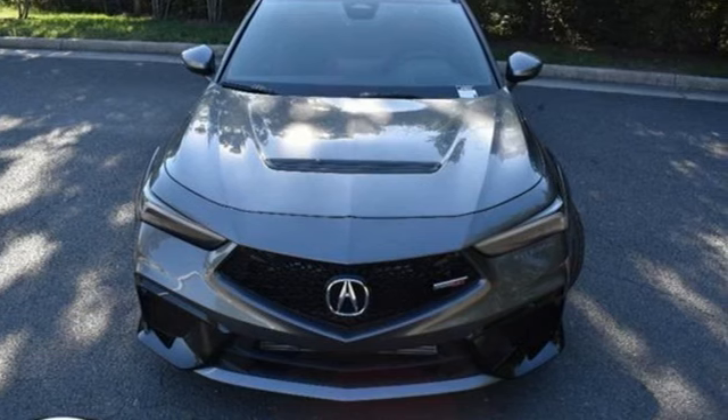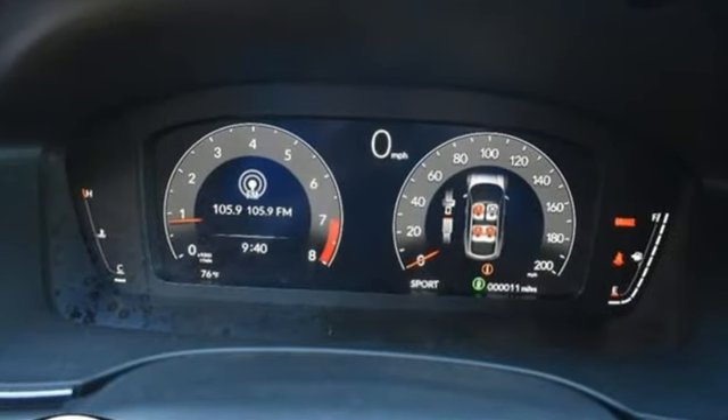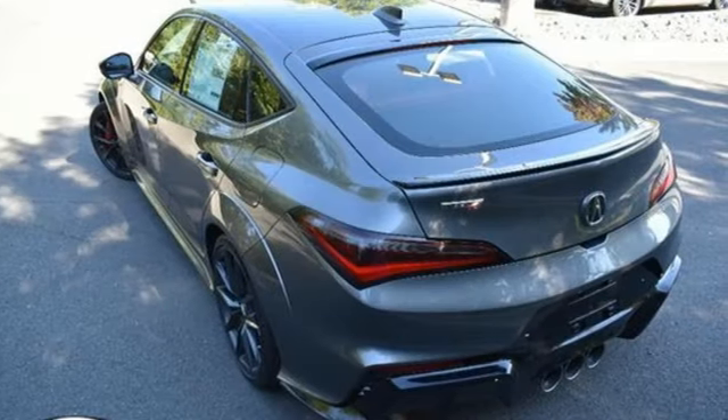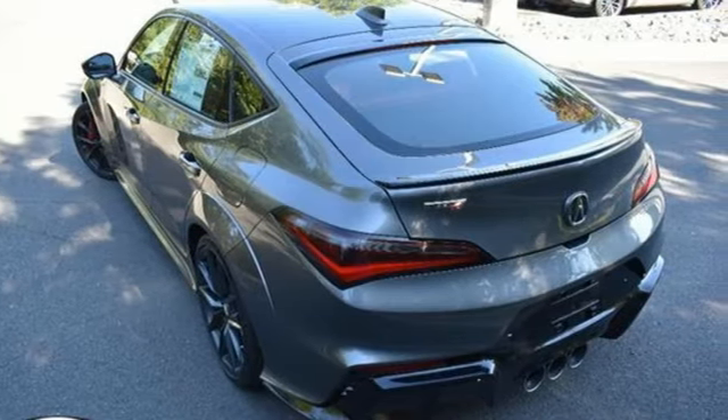Streaming audio, dual zone climate control, inductive device charging, aluminum wheels, manual transmission, automatic with driver control suspension management.